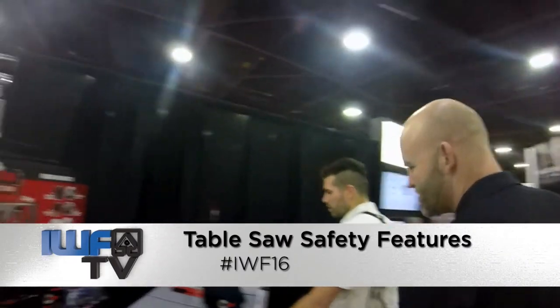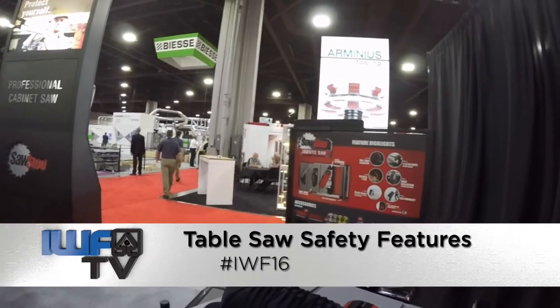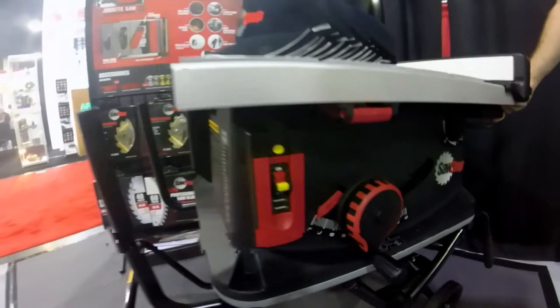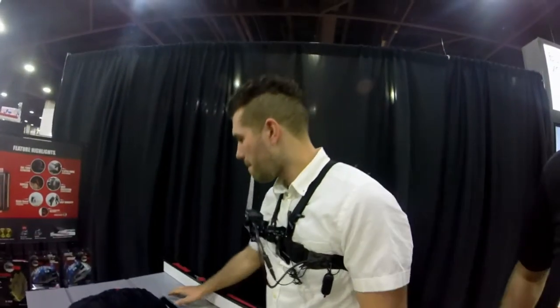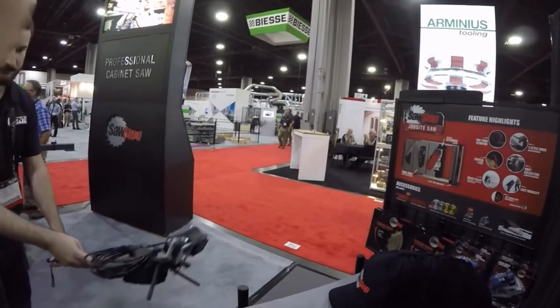Here is the job site saw — it's our newest addition. It's about 108 pounds with the cart. It's a T-style fence with quick reset, just like all our other table saws that have the SawStop contact detection. One of my favorite features on this: single turn elevation — up and down in one turn. I like that a lot.